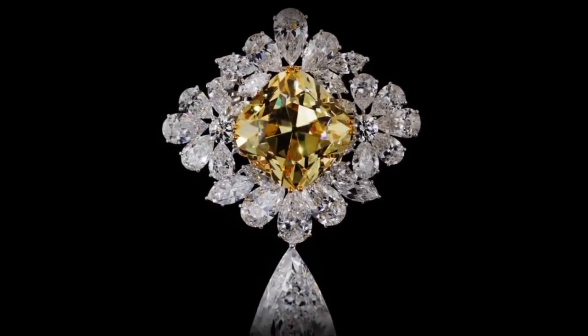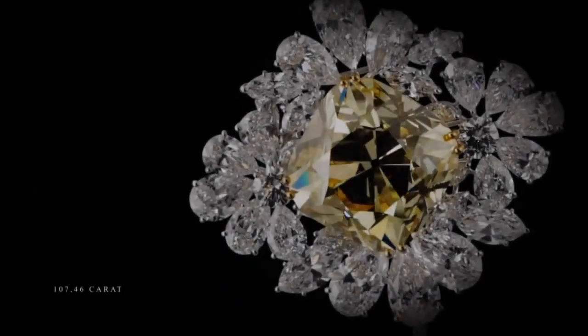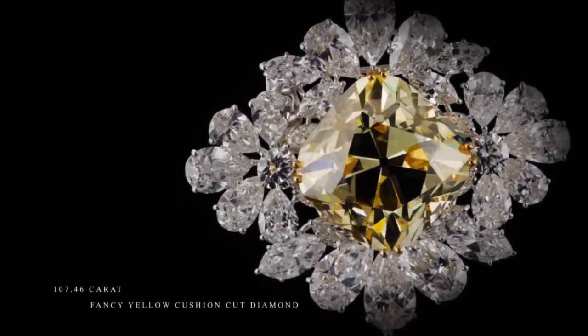These are the secret collection of Harry Winston. Each piece created with style and elegance.